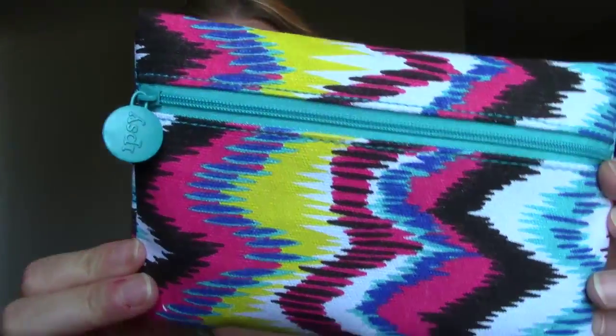Hey everybody, so this is going to be July's Ipsy MyGlam bag unboxing for 2015, and this is the Canada version, which I've noticed can be somewhat different from the US version. Sometimes it's the same and sometimes it's not. This month it came in this cute canvas bag here — as you can see I already opened it — it's cute but definitely not my favorite. I'll leave the link below as always for Ipsy; it's $10 a month, and this month this is what I got.